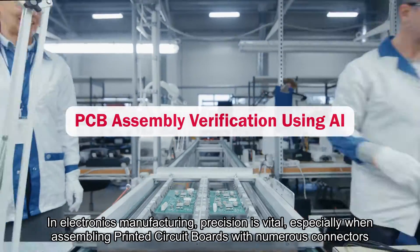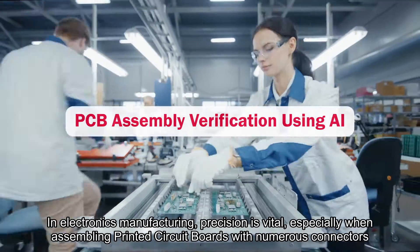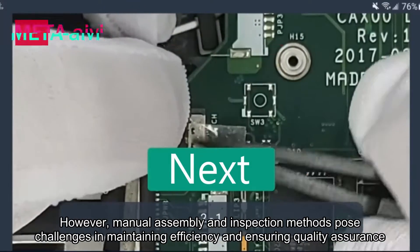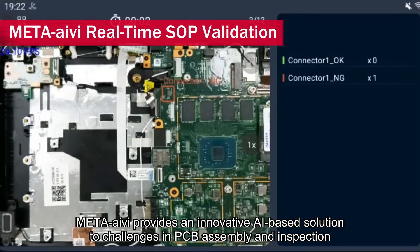In electronics manufacturing, precision is vital, especially when assembling printed circuit boards with numerous connectors. However, manual assembly and inspection methods pose challenges in maintaining efficiency and ensuring quality assurance. Meta Ivy provides an innovative AI-based solution to these challenges.